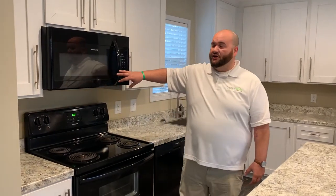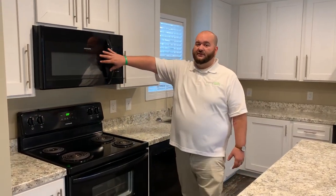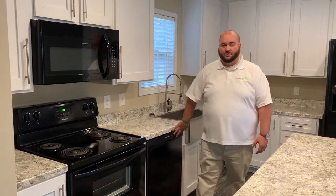In this home, we're going to start in the kitchen. This home features several upgrades all the way throughout, as well as the upgraded appliance package. You're going to have all Frigidaire appliances — the vent hood microwave, the range, and the dishwasher.